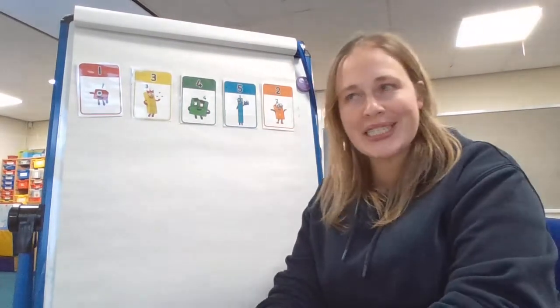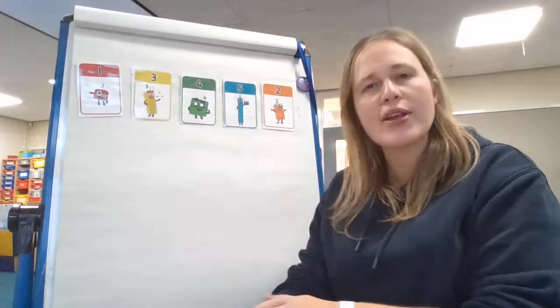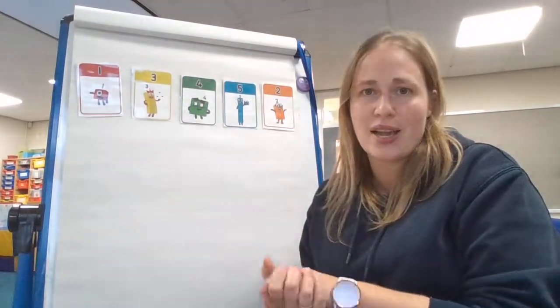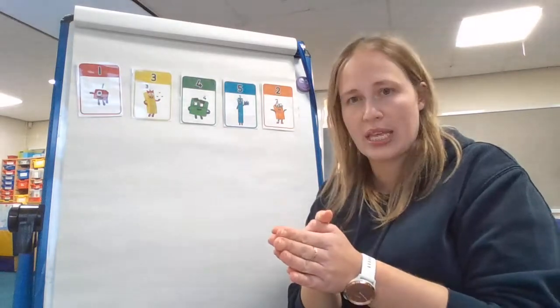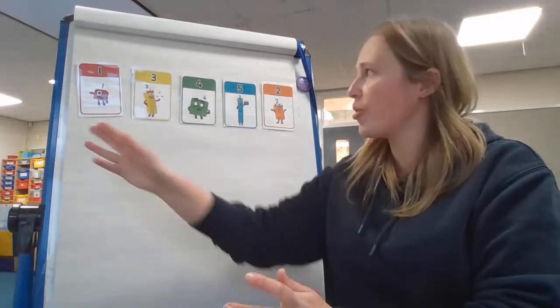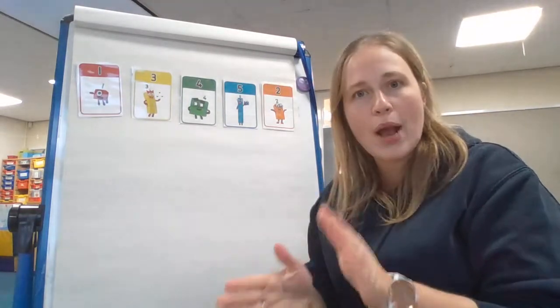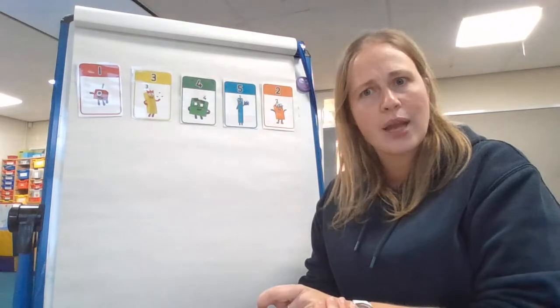Good morning, everybody. Welcome to today's math session. To start us off this morning, I thought we'd do something really easy, and I know you're all going to be really good at this. I've got my number cards from one to five, and I've put them in order on my board. I wonder if you guys can help me to count the numbers as I point to them.